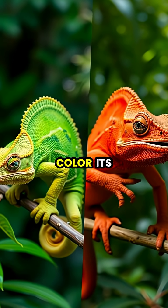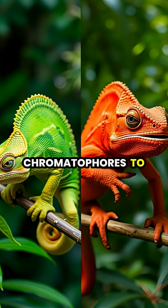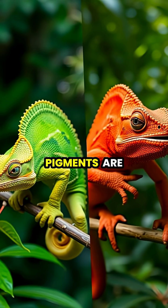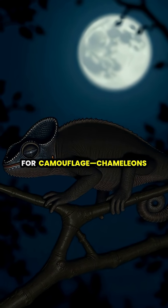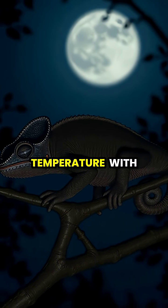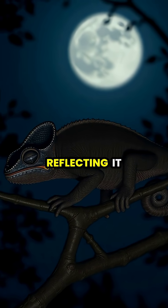When a chameleon needs to change color, its brain sends signals that cause these chromatophores to either expand or contract, altering which pigments are visible. Chameleons also shift colors to regulate body temperature, with darker colors absorbing more heat and lighter colors reflecting it.